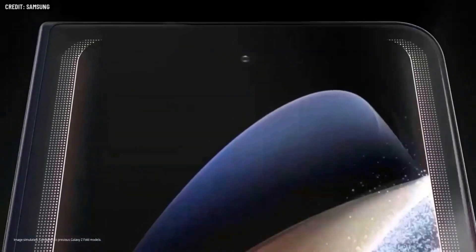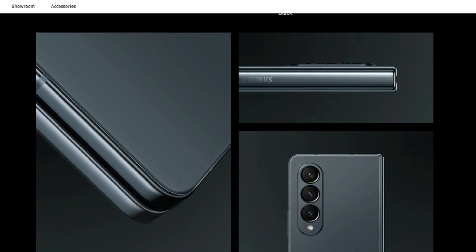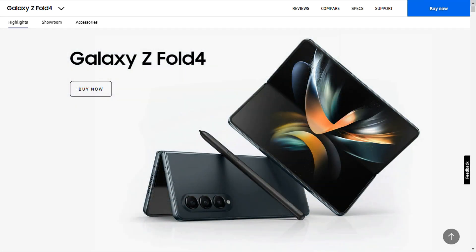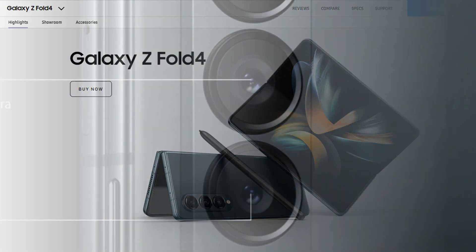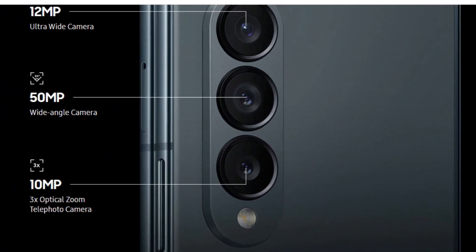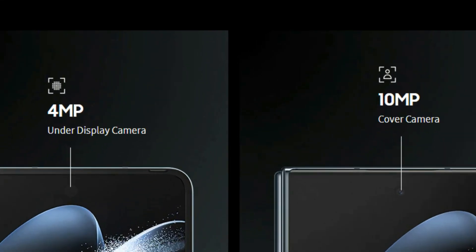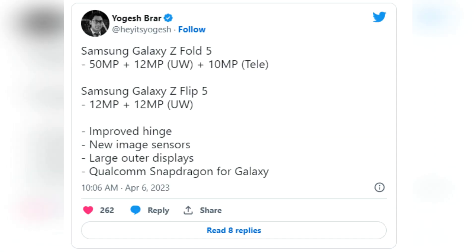The Galaxy Z Fold 4's cameras have impressed us, using the same rear sensors as Samsung's older flagship phones, bringing the foldable up to par. It features a 50MP main camera, 12MP ultrawide camera, 12MP 3x zoom telephoto camera, a 10MP outer selfie camera, and a 4MP under-display inner camera.